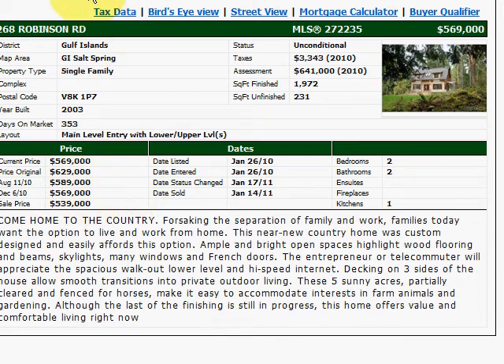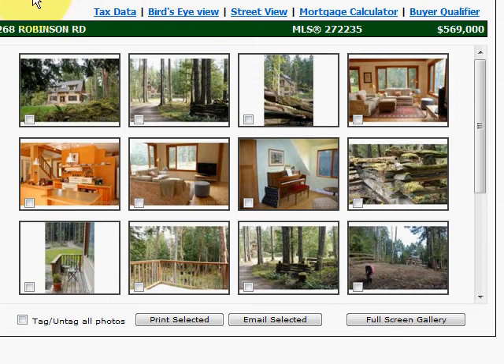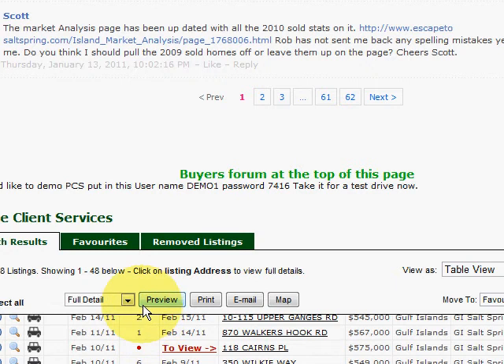This information that you can get on Private Client Services is critical when you're buying, so I highly recommend signing up to Private Client Services and really enhancing your shopping experience when you're looking for homes on Salt Spring Island.